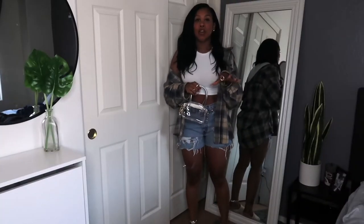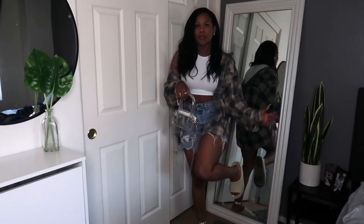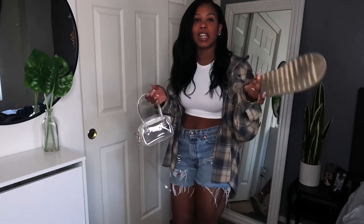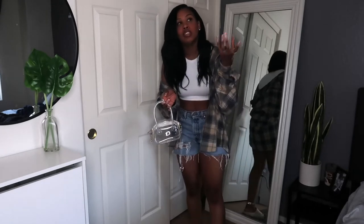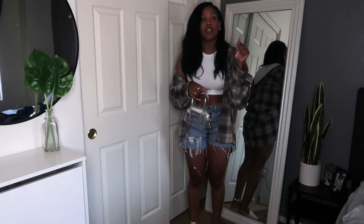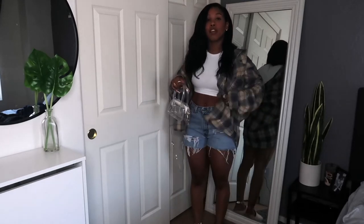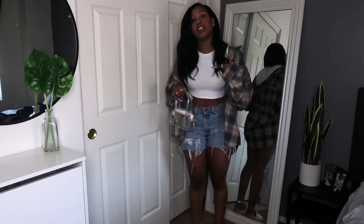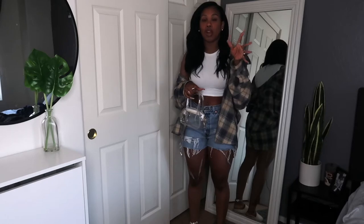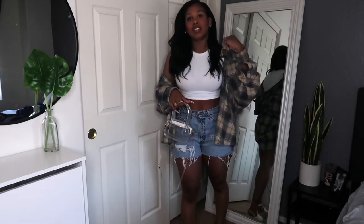This is the first outfit. I paired the shorts with my dupe Yeezys — you can pretty much find these anywhere online. I got mine from a local business, a girl who sells in Arizona, and I'll leave her link in the description. I also paired the shorts with a flannel from Walmart and a white crop top from Amazon, which is in my recent Amazon haul.